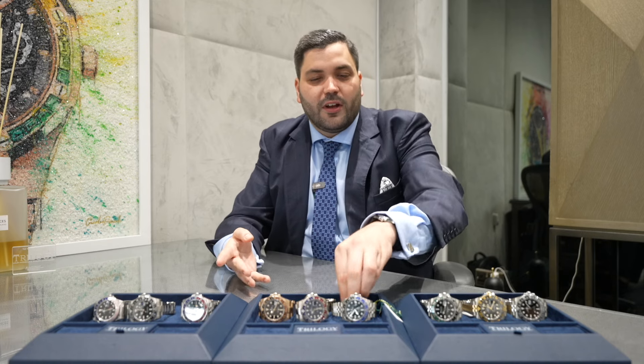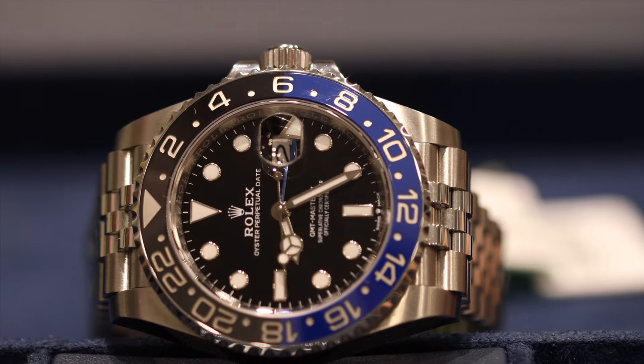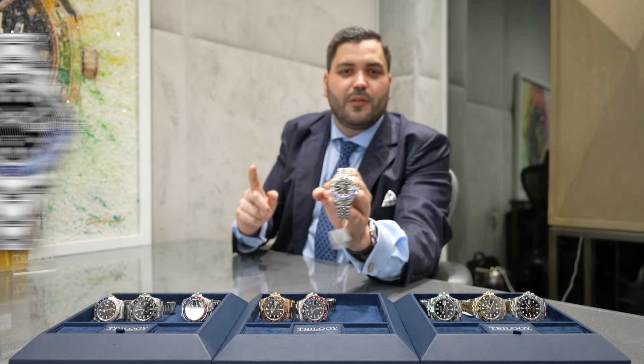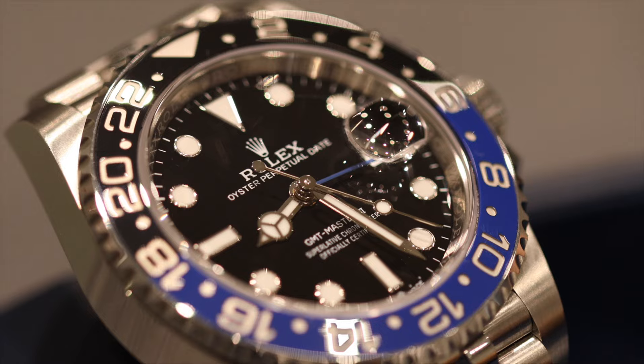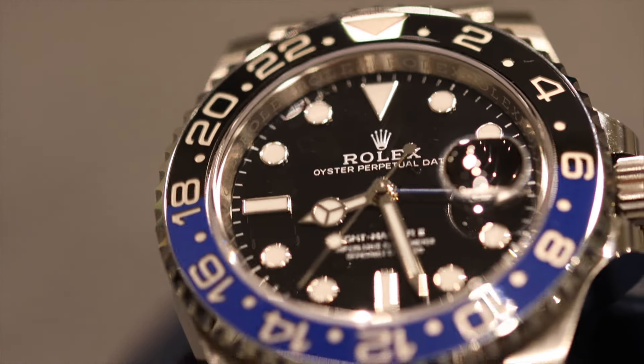The GMT has been getting a lot of love in recent years and in 2019 we saw the release of the Rolex GMT Master II Batgirl, reference 126710 BLNR. The reason this is called the Batgirl is because in 2013 we saw the release of the Batman, which is the same watch but on an oyster bracelet. That was then discontinued and we saw the Batgirl release in 2019. So if you see a blue and black bezel, it's either a Batman or a Batgirl depending on the bracelet.